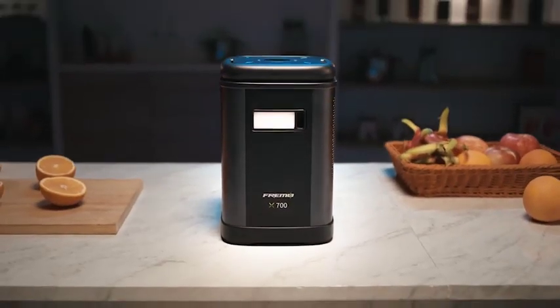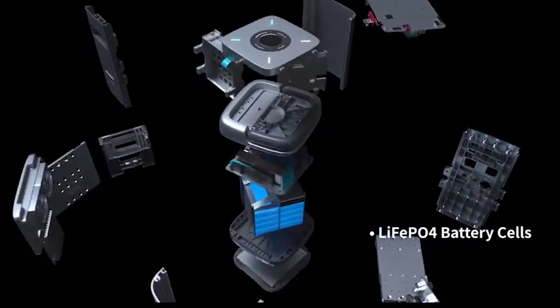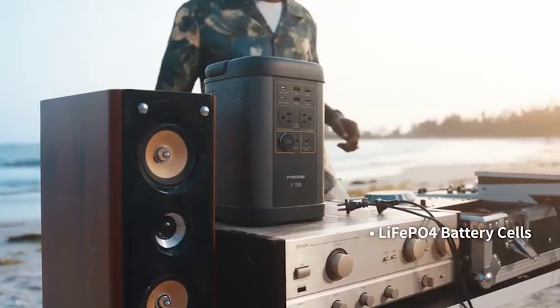Your safety is our top priority. With our advanced battery management system, FREEMO won't overcharge, overheat, overcurrent, or short circuit.